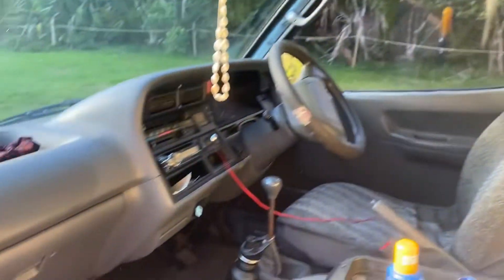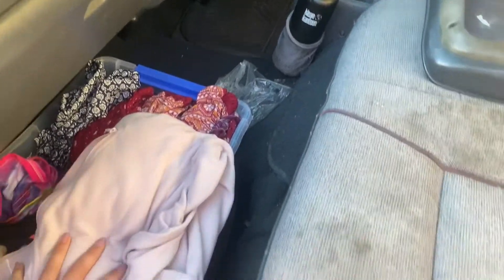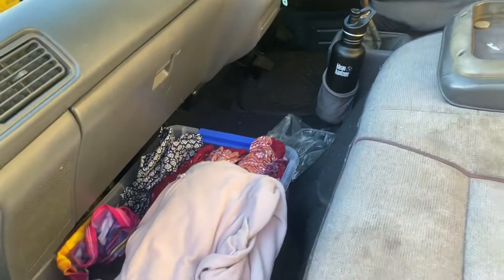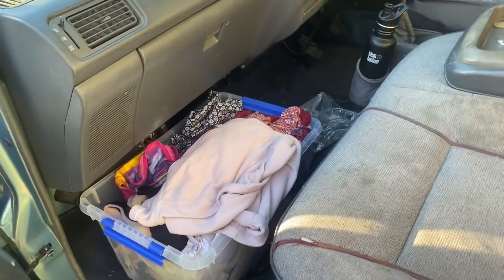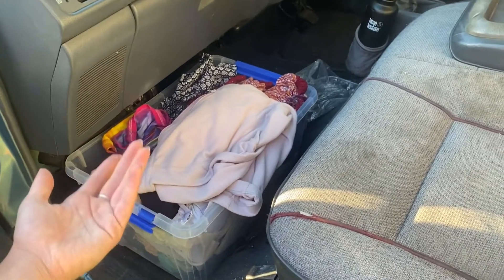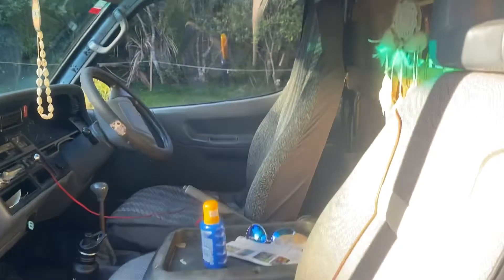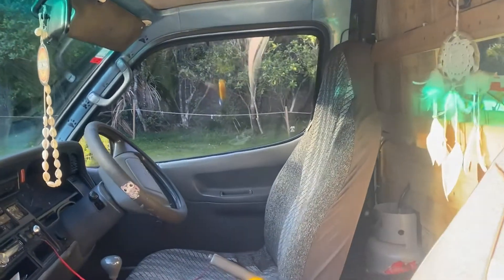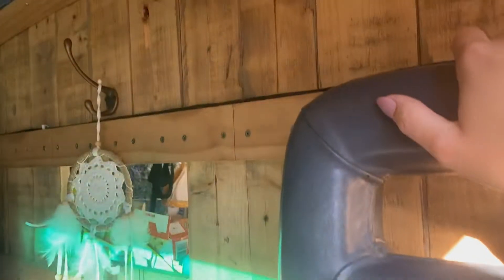The cab is pretty normal. The main thing I keep in here that you probably wouldn't is my clothes, because it's so difficult to lift the bench up. Since it's just me, I may as well use this space. There's also a hole in the wall that separates the cab from the back of the van, which is clever because I can grab things if I need them.